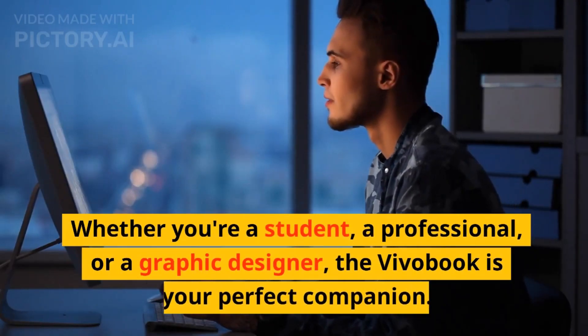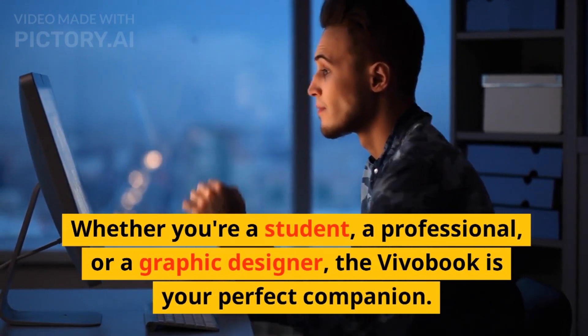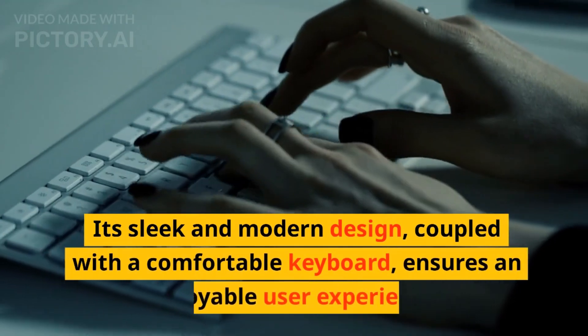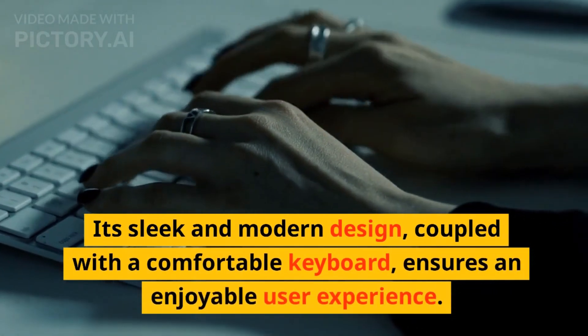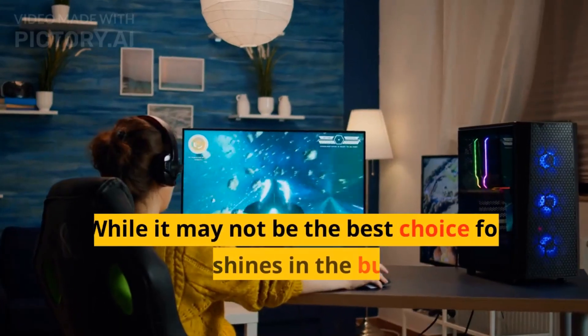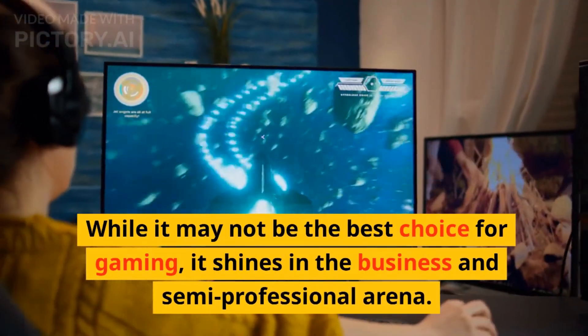Whether you're a student, a professional, or a graphic designer, the VivoBook is your perfect companion. Its sleek and modern design, coupled with a comfortable keyboard, ensures an enjoyable user experience. While it may not be the best choice for gaming, it shines in the business and semi-professional arena.